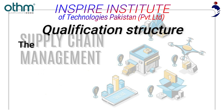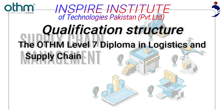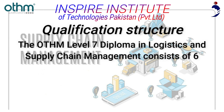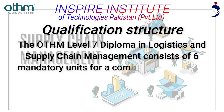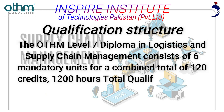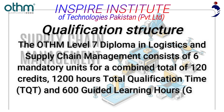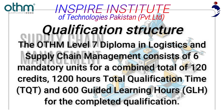The OTHM Level 7 Diploma in Logistics and Supply Chain Management consists of 6 mandatory units for a combined total of 120 credits, 1,200 hours total qualification time (TQT), and 600 guided learning hours (GLH) for the completed qualification.